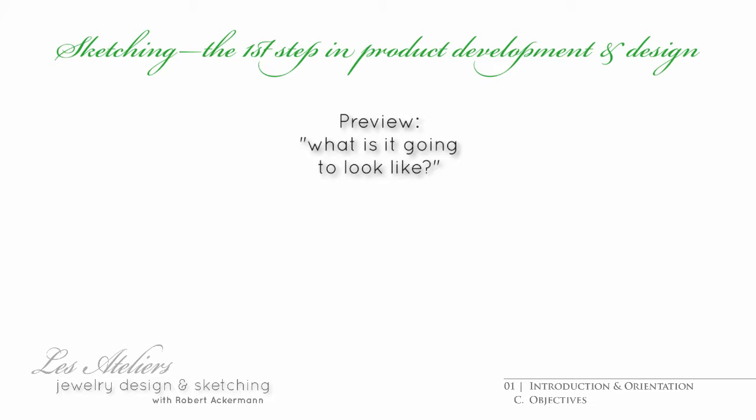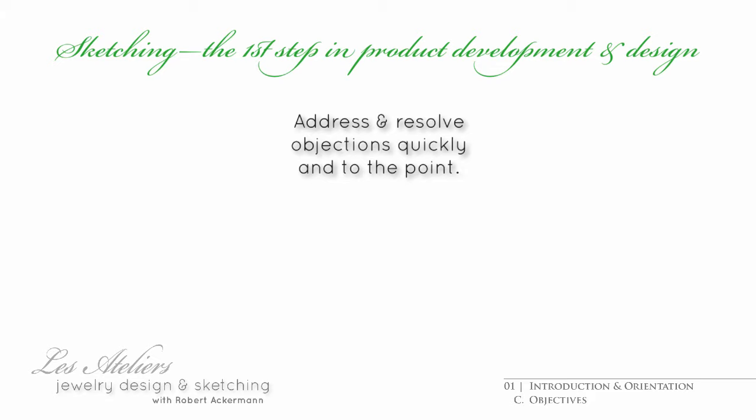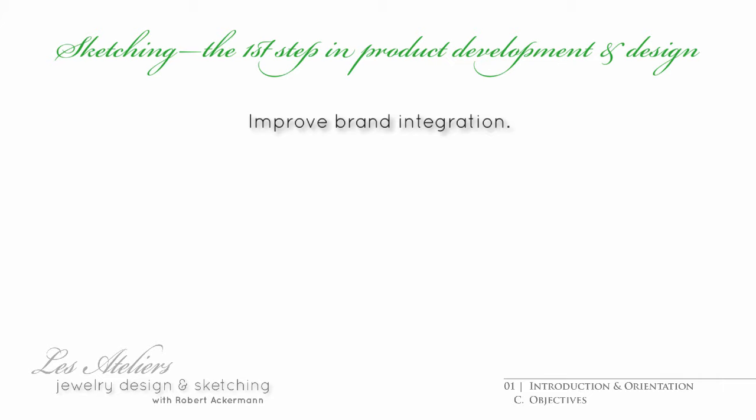What might it look like, at least approximately? What costs can I expect to incur? Is it viable? And am I ready to move on to the next stage? Am I ready to commit further resources? Does everybody involved have a clear picture? And are they ready to move on? Do we need to address questions or objections of customers, corporate decision makers, or goldsmiths first?